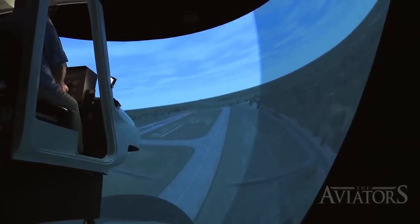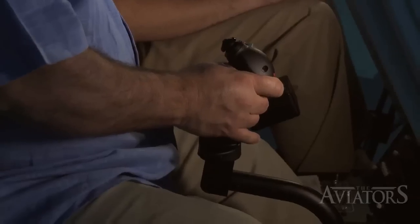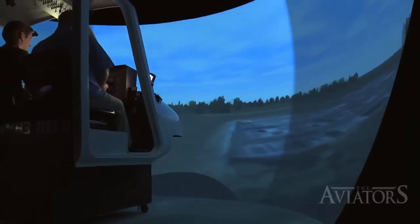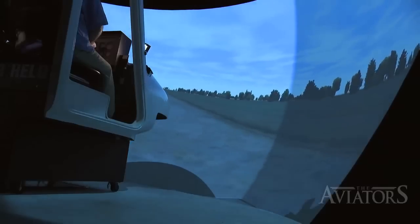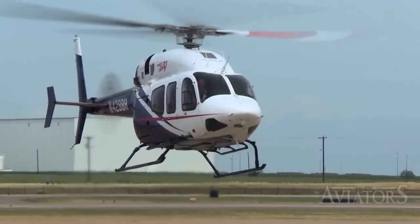I did finally get the hang of the 206 in cruise flight, but my hovering and landing skills — that was a different story. This is so hard. Did I dent the landing gear? It even made a crashing noise. That hurts the ego a little.